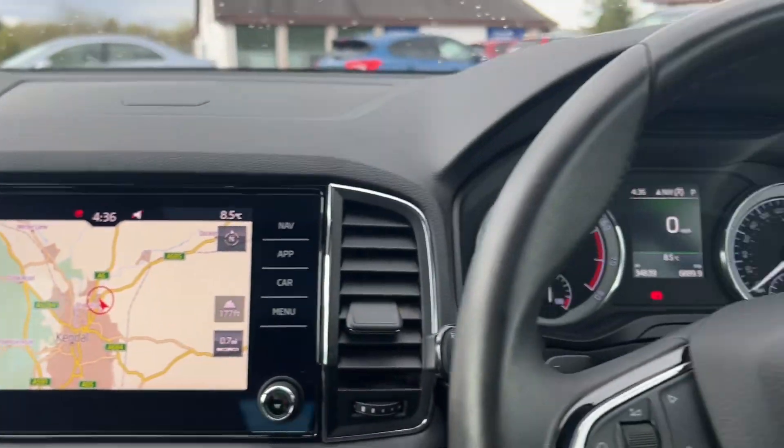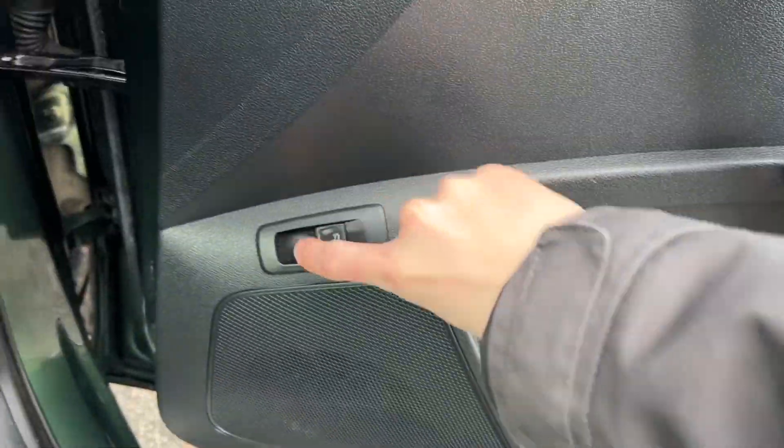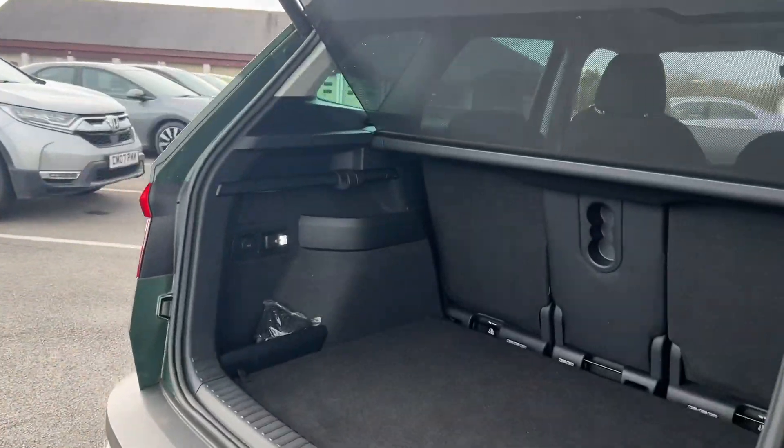You've got the wood-style trim everywhere, which is really nice, and then a bit of gloss black, so it is a nice modern vehicle. I'll just show you the boot now — as it is electric, you can open it from there.